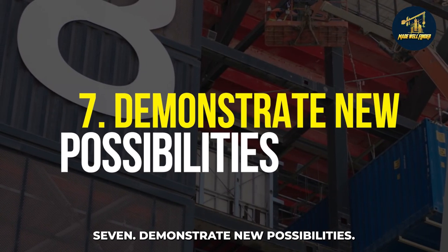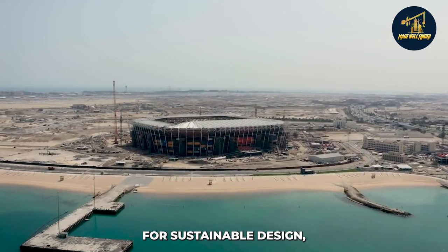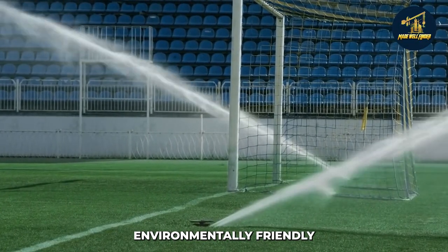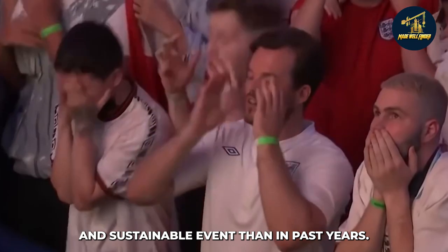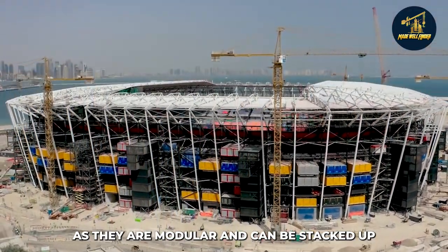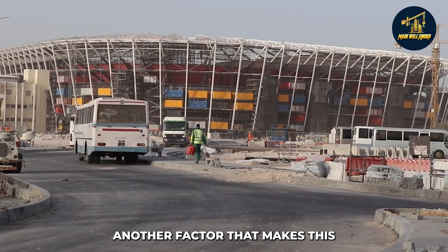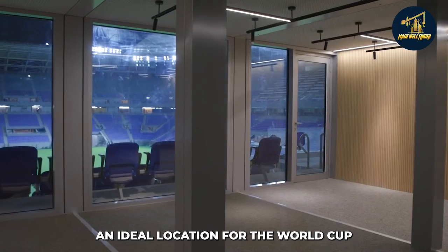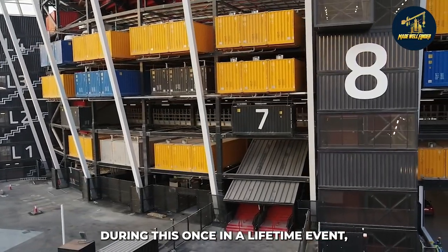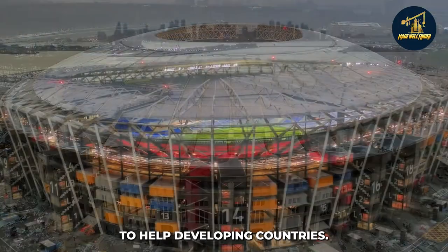Qatar's Stadium 974 demonstrates new possibilities for sustainable design, potentially changing the way stadiums are built in the future. There is a greater focus on creating a more environmentally friendly and sustainable event than in past years. In addition, the environmental impact of shipping containers — as they are modular and can be stacked up together — means they can be easily dismantled afterward and either reused or recycled. Another factor that makes this an ideal location for the World Cup is that it will enable fans from around the world to come together during this once-in-a-lifetime event, while showcasing how modern technology can be used to help developing countries.